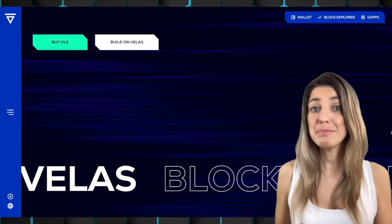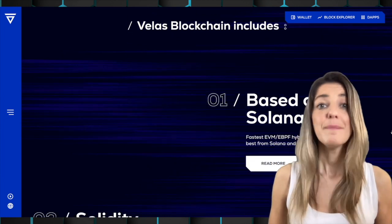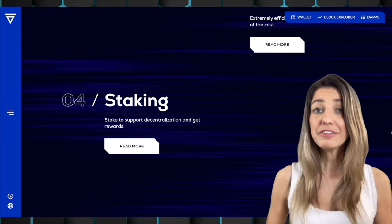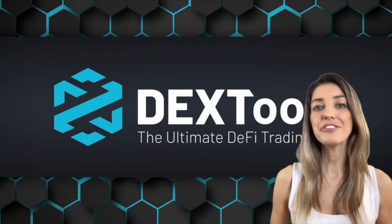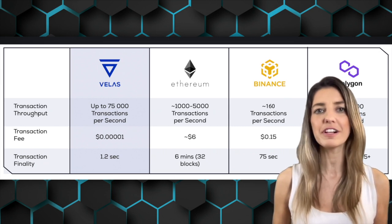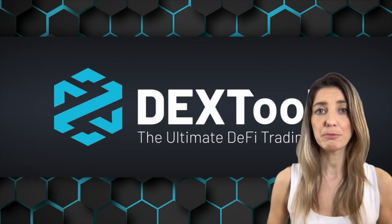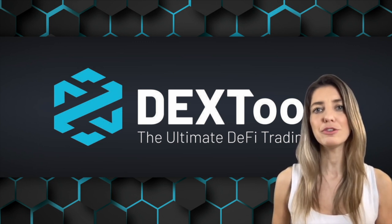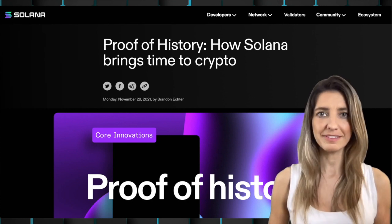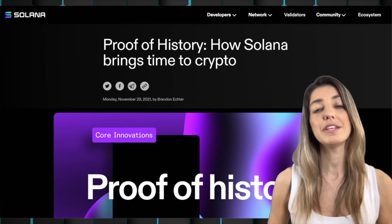Velas is a fork of the Solana network and claims to be the fastest Ethereum Virtual Machine blockchain, enabling up to 75,000 TPS with an easy-to-use experience and decentralized apps built on it. It has the highest security blockchains can offer, adopting a proof of stake consensus mechanism. It is a highly scalable network producing 75,000 TPS and 1.2 seconds finality, using delegated proof of stake and proof of history to increase block time, making it energy efficient. Proof of history is an innovative consensus mechanism from Solana allowing decentralized networks to be as fast as centralized ones.